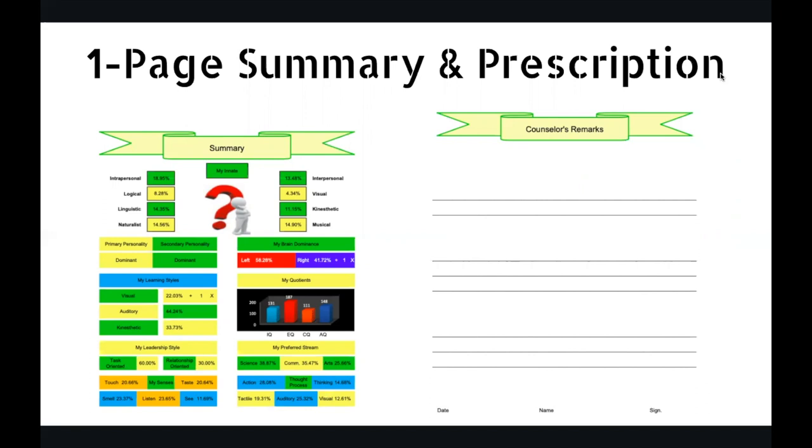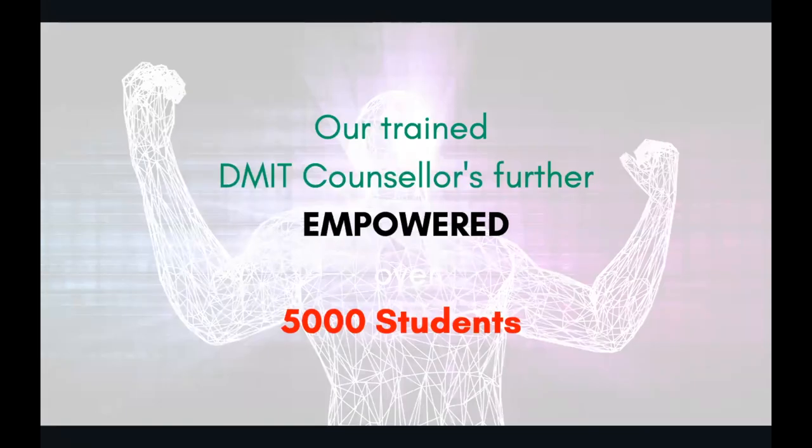Then there's a counselor's remarks section. This can be done physically or on the Zoom platform. Fingerprints can be collected physically, and then you can counsel the parents on Zoom. Our trained DMIT consultants have empowered 5,000 students. I used to sell this as part of a package about three and a half years back, but during COVID we stopped. If you add this into your kitty, it will do some great job for the students and also for you.